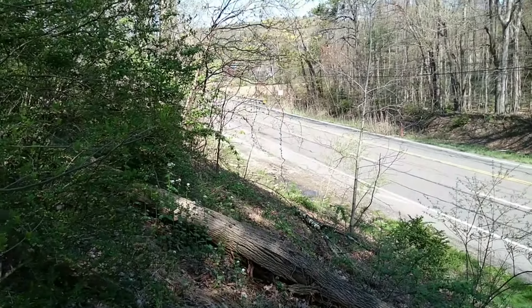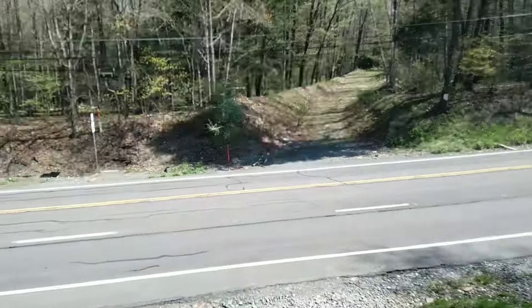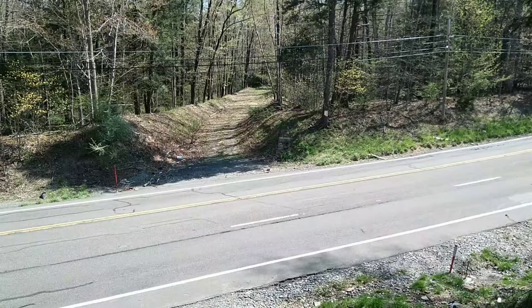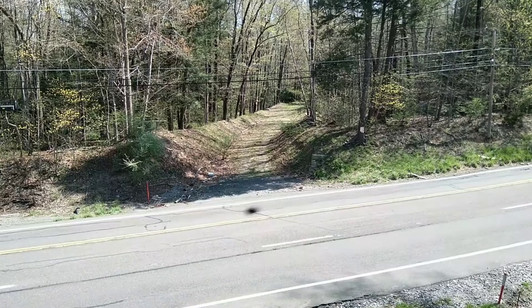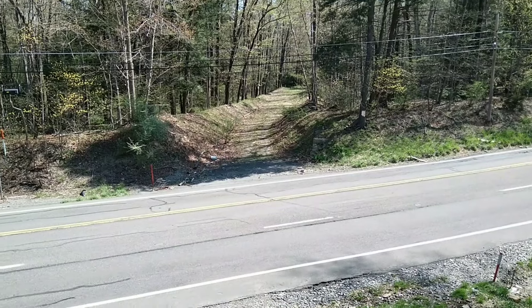Pretty substantial size bridge right here. Route 309 has been hauling coal and quarry products back and forth for as long as I can remember, so it would have been a pretty decent sized bridge for trucks to go under. But once it was abandoned, it was no longer needed and removed.